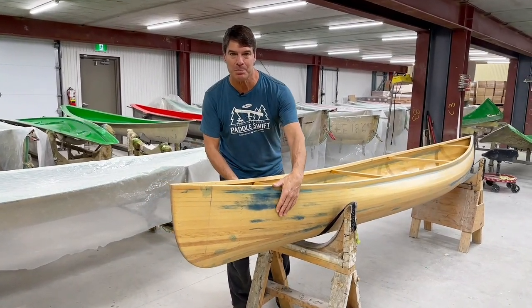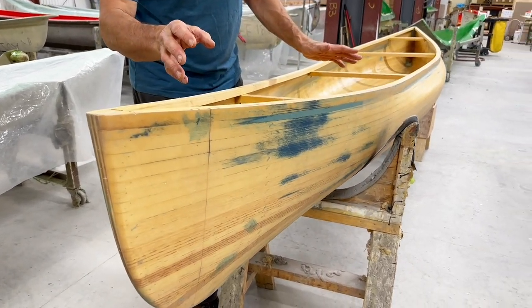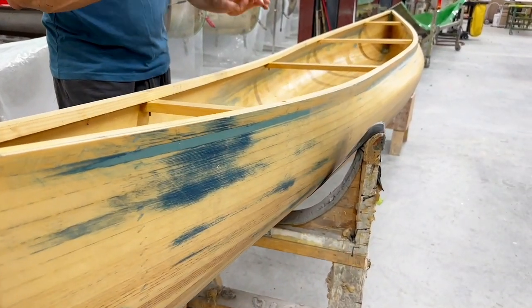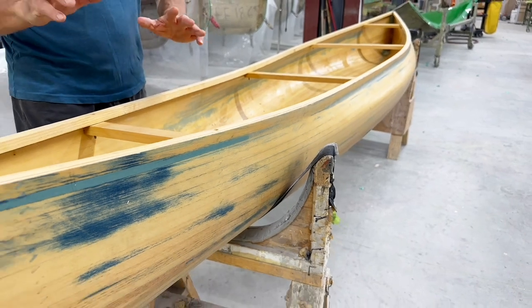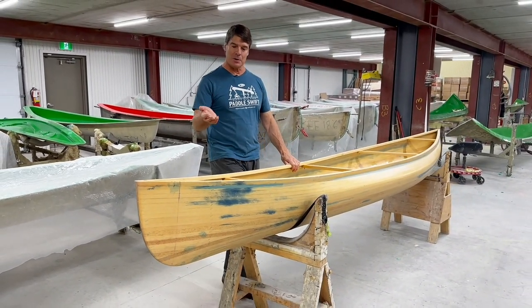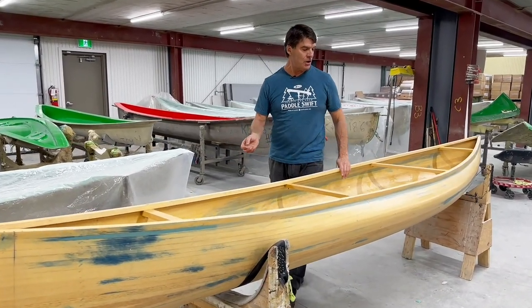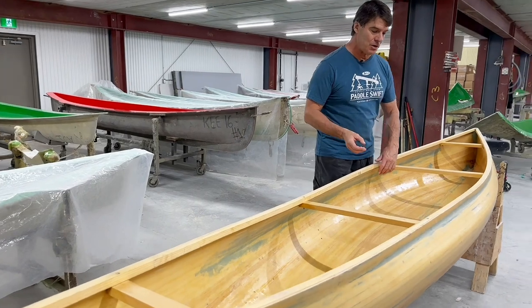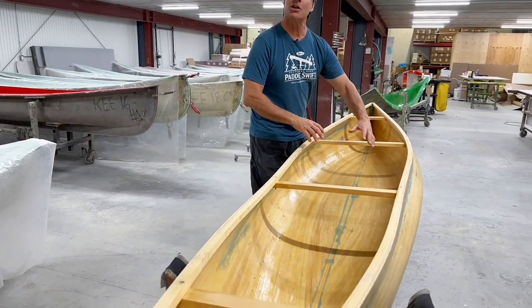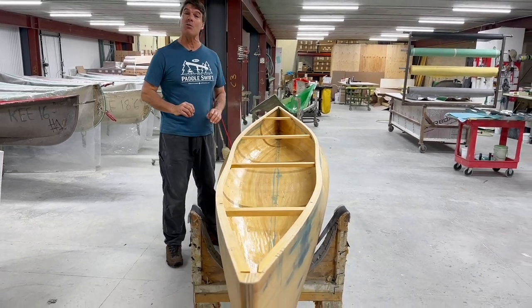Then he builds a wood plug with it. He makes no effort to make the plug look good. We like doing it this way because it's very easy for us to try the boat out. This is the prototype for a cruiser pack boat. We'll put a seat in it and foot braces in it, and we'll actually put it in the water.